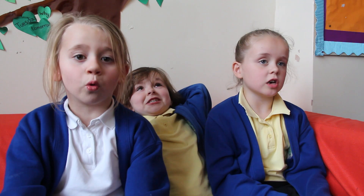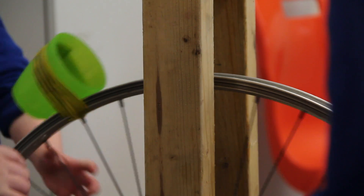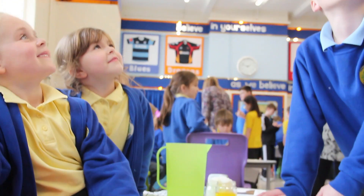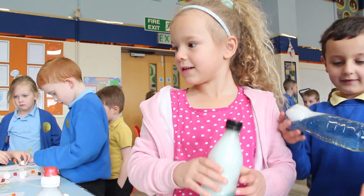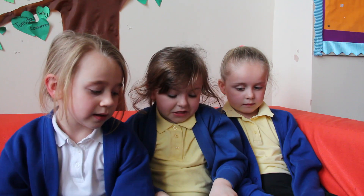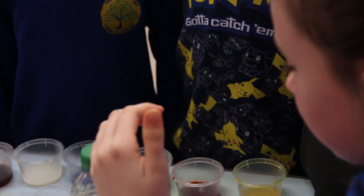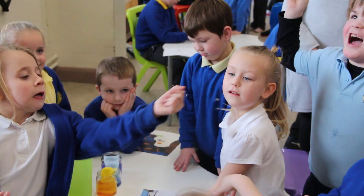We've got a science fair in the hall today and we're showing everyone our experiment. The experiment we've been doing is the walking water experiment. First you put water in two big jars, then you put two food colourings in — blue and yellow. Then you put kitchen paper between the blue and yellow jars to make green, and the water absorbs through and it's supposed to make green.